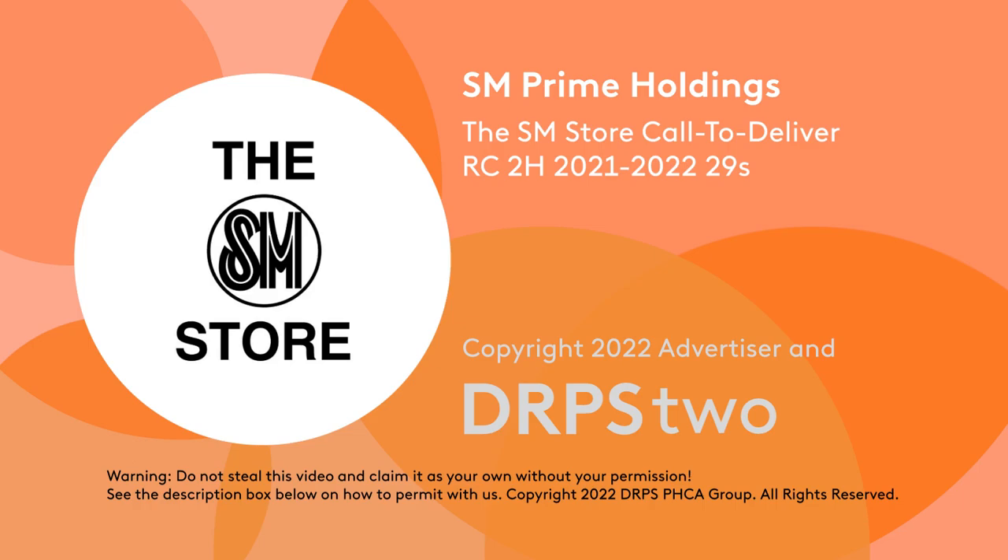Shop at the SM Store via Call to Deliver Now. Let our personal shoppers know what you need and get quality-assured items delivered to you as early as same day.